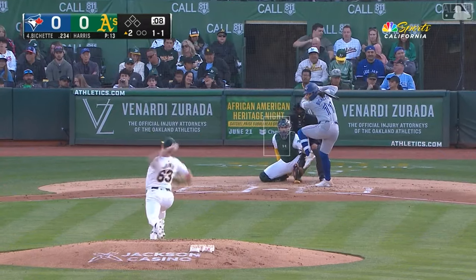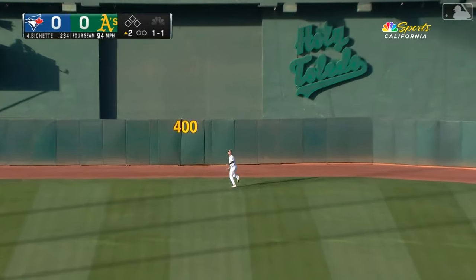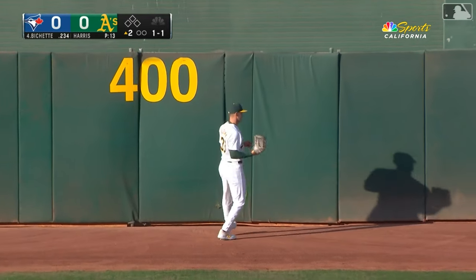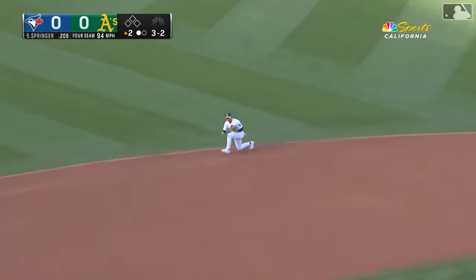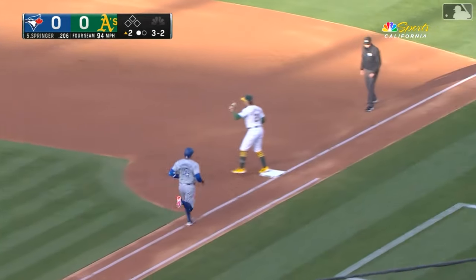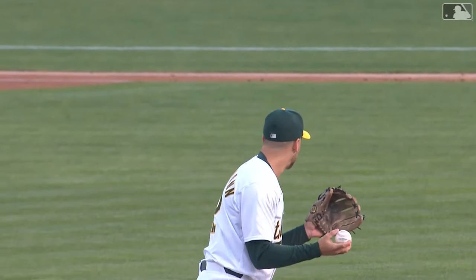There's a drive to center. Lede going back, nearing the track, at the track, right in front of the 400-foot mark — and he makes the catch. One-hopper dug out with a backhand by Schumann, loads up and throws to first. So poised and confident over there, Max Schumann getting better and better.